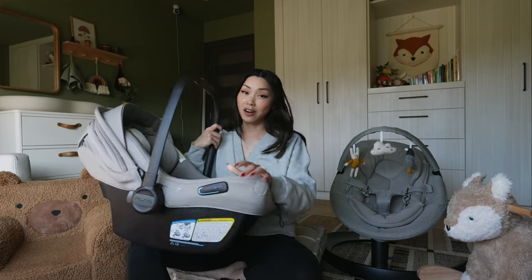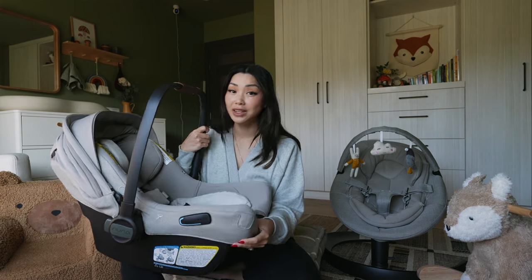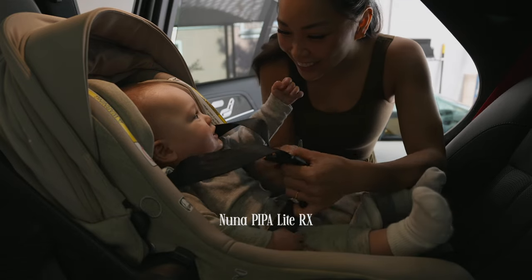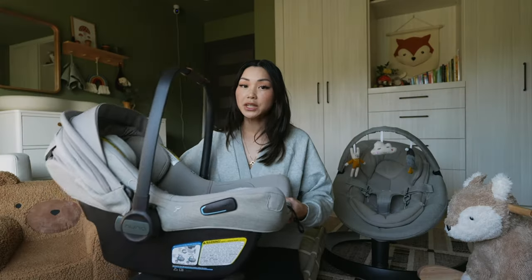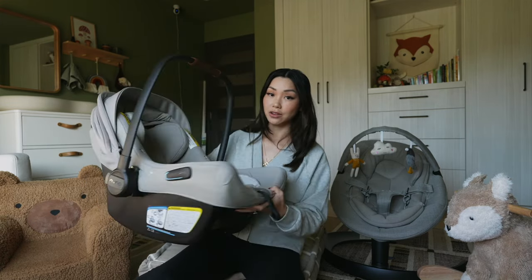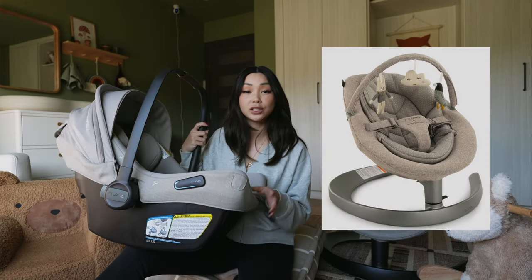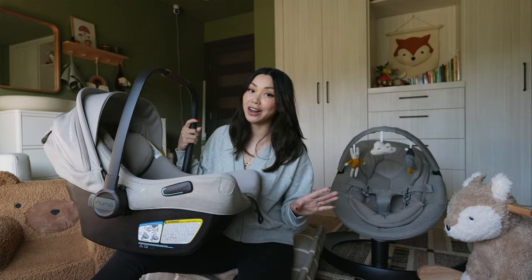Let's talk about our car seat. You definitely should be adding a car seat to your registry — you cannot leave the hospital without one. This one is the Nuna Pippa Lite RX. We love Nuna car seats; they make really great ones and their safety ratings are really good. I believe this is their lightest car seat at only seven pounds, and it's recommended by a lot of our mom friends. All of our Nuna items are in the color hazelwood, but they also make a droplet dot taupe that's exclusive to Pottery Barn. I'll link everything down below.